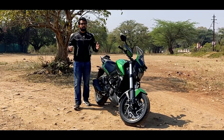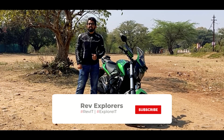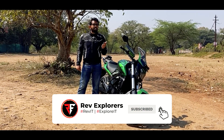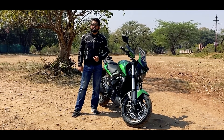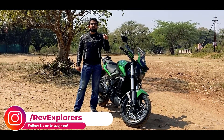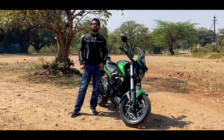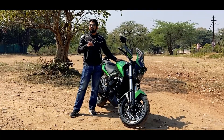I am your host Abhinav Patnagar. Please press the three favorite buttons — subscribe, bell icon, and like button. Now let's begin with a small walk-around followed by a ride review of the 2022 Dominar 400.